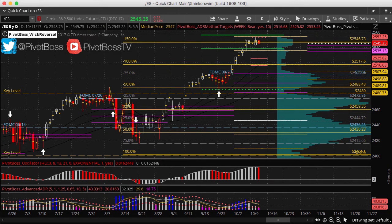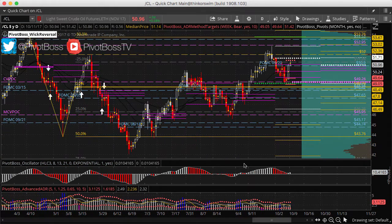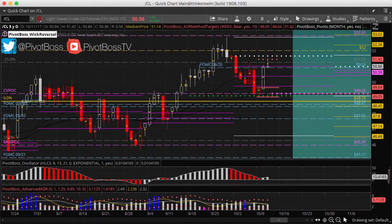That's still the path until price fails to hold above 2500–2504. Now let's take a look at crude oil. The previous session was a big-time stop run day, a big squeeze, a big move back up.